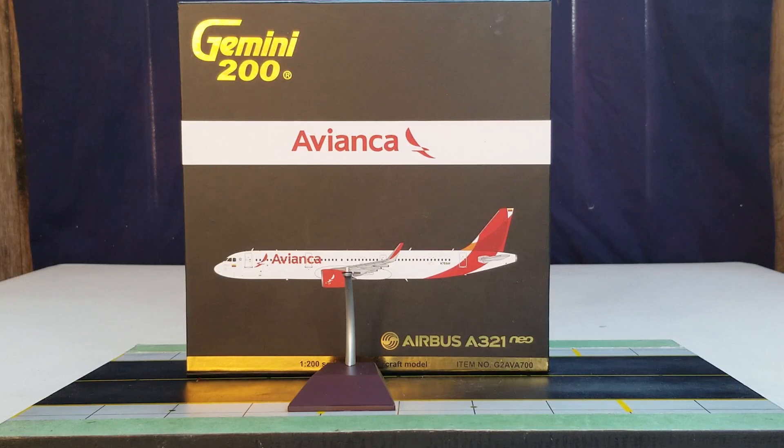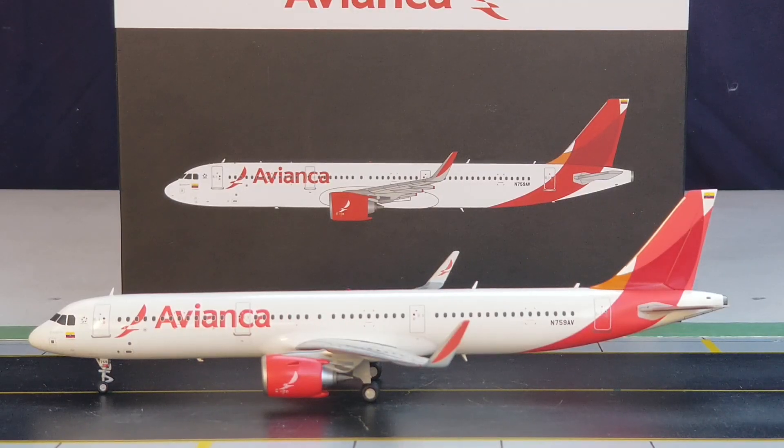With all that information about Avianca's history, the box details, and the alternative model stand covered, here is the model out of the packaging box. Here it is — the Gemini Jets Avianca Airbus A321neo New Engine Option in their newest current livery scheme in a 1:200 scale model. Allow me to go into details about this livery. It's kind of similar to American Airlines, but the difference is the logo.